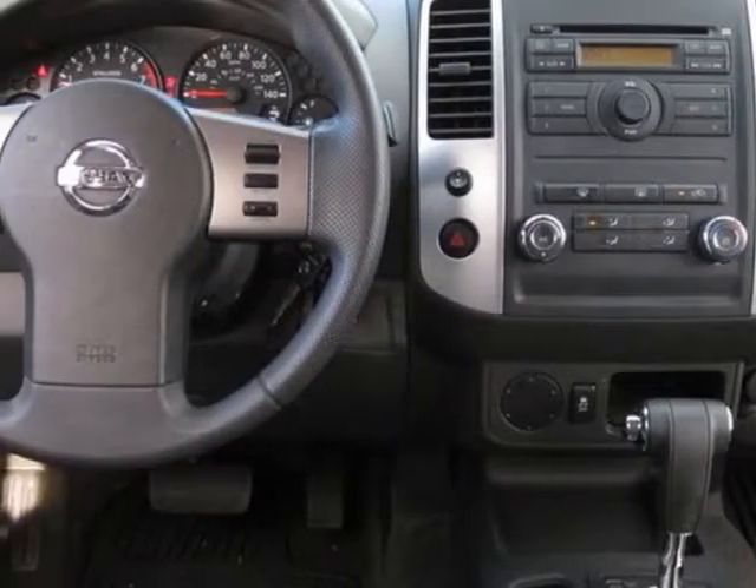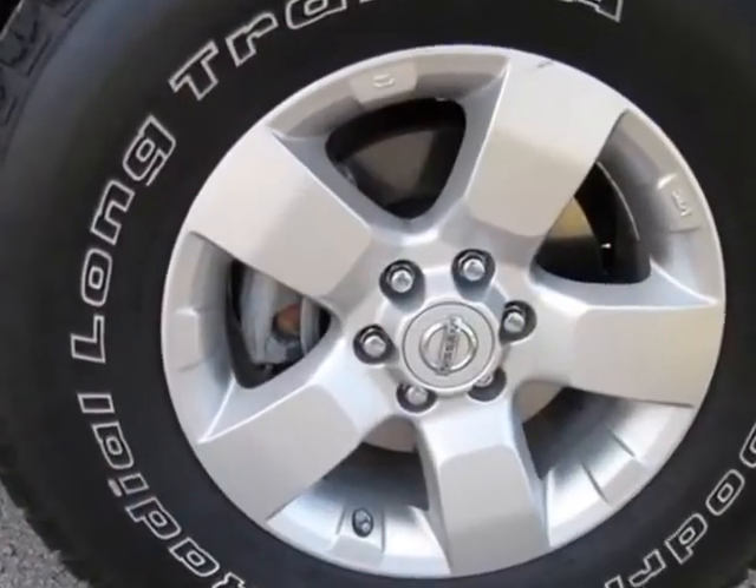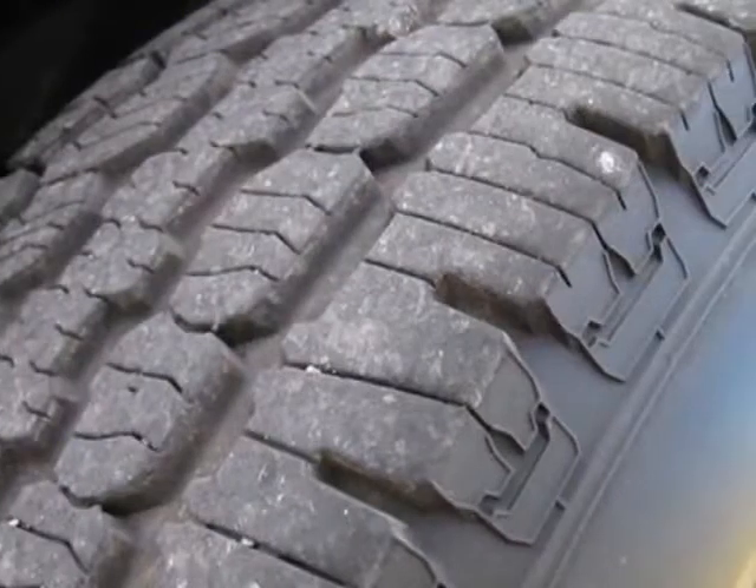This vehicle gets an estimated 16 miles per gallon in the city and an estimated 22 on the highway. This Xterra boasts a 4.0 liter engine and has an automatic transmission.